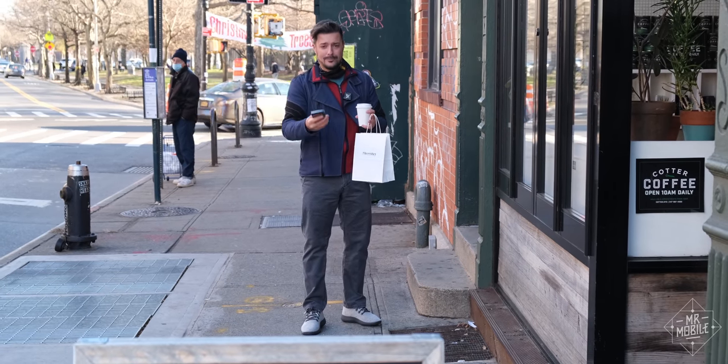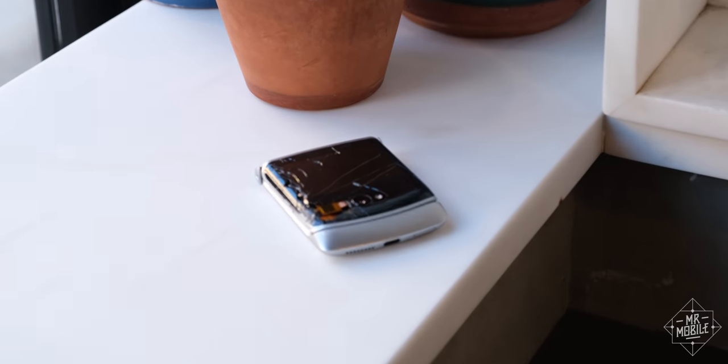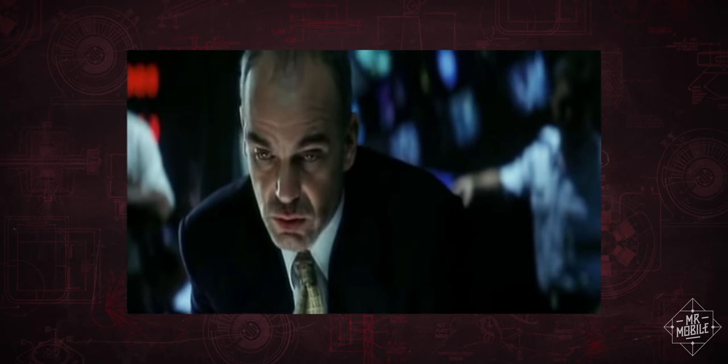Thank you, by the way, Cotter Barber and Coffee Shop. But the phone was destroyed. She asked me what the damage was, and it was kind of like that scene from Armageddon — "What kind of damage are we looking at?" "Total, sir."